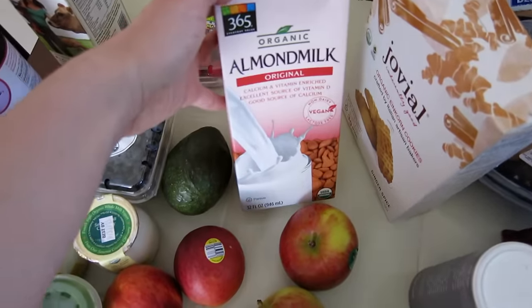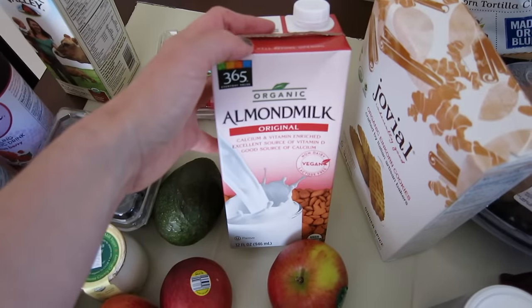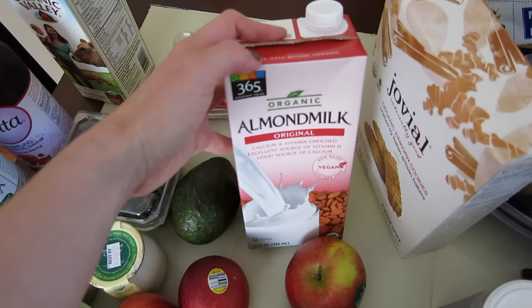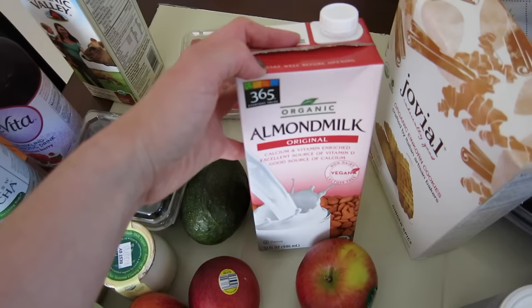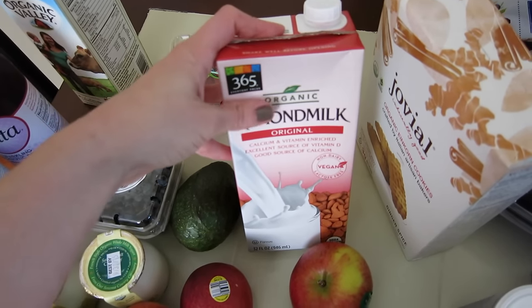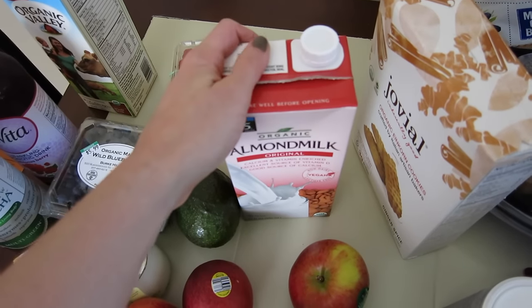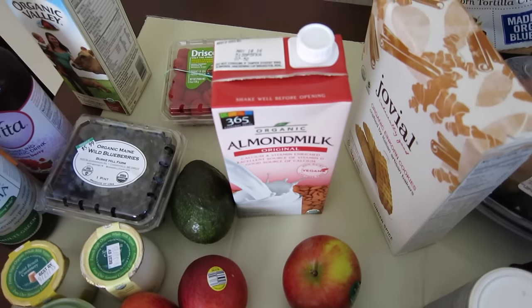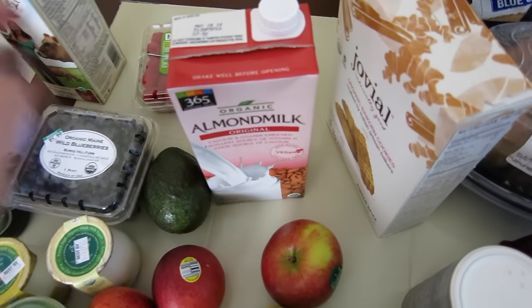This is the Whole Foods brand original almond milk. I alternate between this and the Pacific Foods hemp milk — I like both of them. This one is about $2 cheaper and the ingredients are decent. I always like having a dairy alternative around for cereal or if I don't feel like drinking a straight glass of milk.